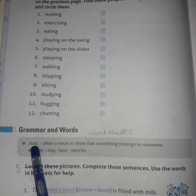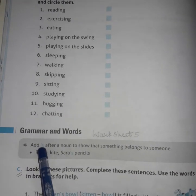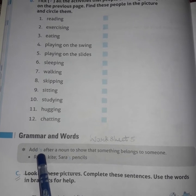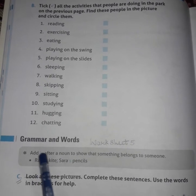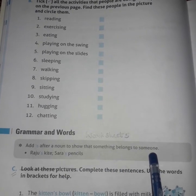First point to be kept in mind: add apostrophe S — that is a comma on top, followed by S — after a noun to show that something belongs to someone.